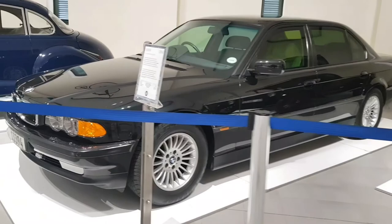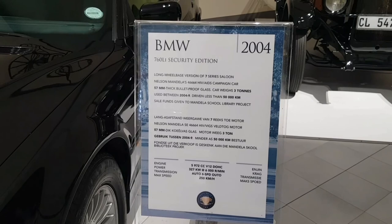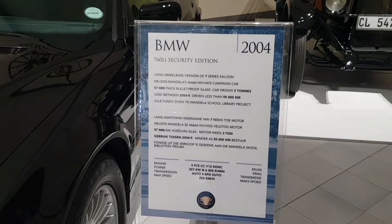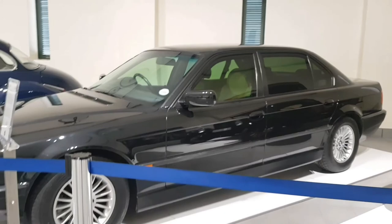So this is a security edition, long wheelbase version of the 7 Series Saloon. You guys can pause the video if you want to read the description. This car looks amazing especially in person — I think this car is probably bulletproof.